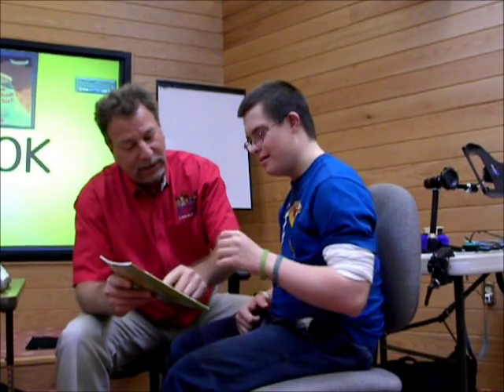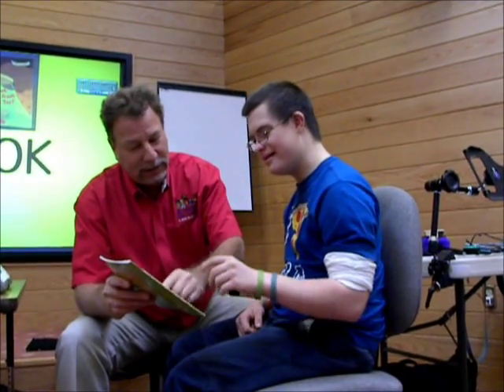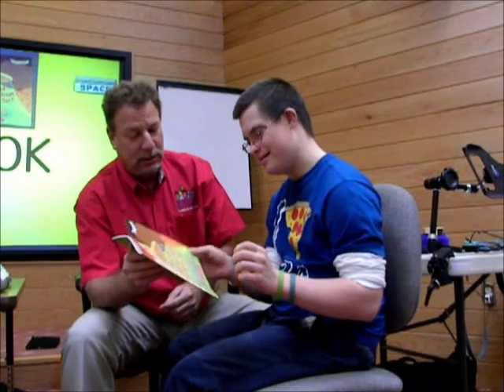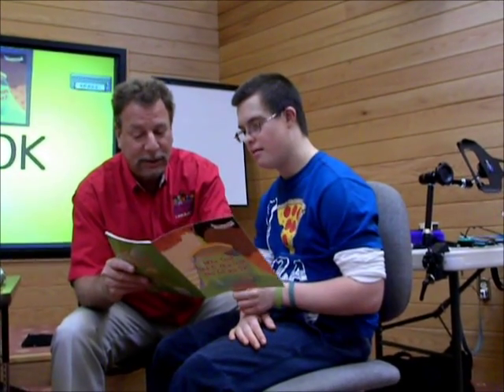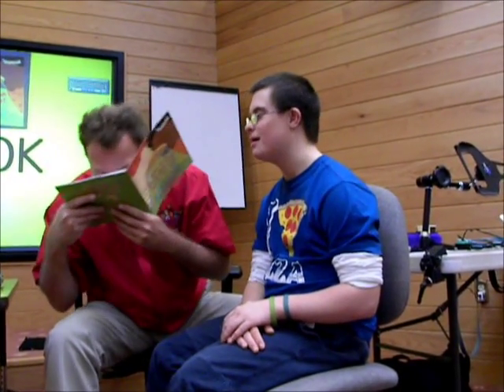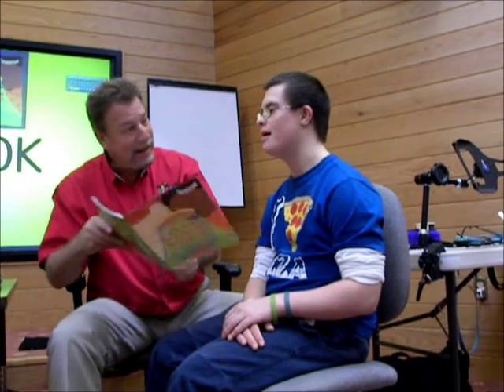Who took the cookie from the cookie jar? Can you open it for me, please? Thank you. Who took the cookie from the cookie jar? I'm going to eat this cookie, Jesse. You want a bite?